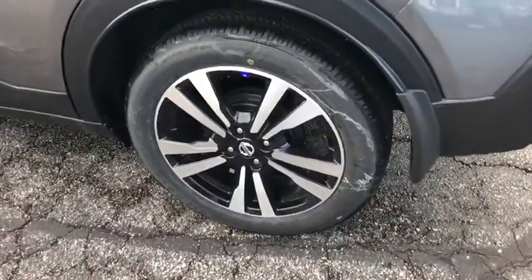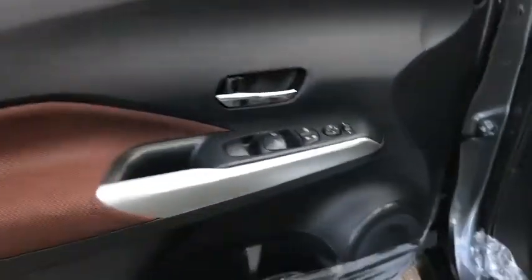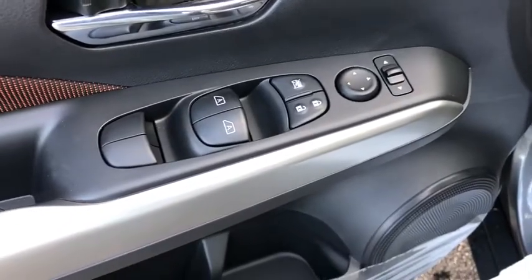Keyless entry, Bluetooth, front-wheel drive, compass, trip computer, clock, fog lights, outside temperature gauge, day and night rear-view mirror, tachometer, automatic air conditioning, body color door handles, engine immobilizer, power rear window sunshade.